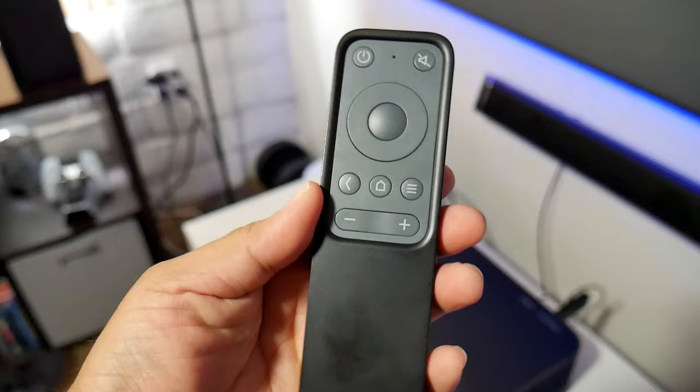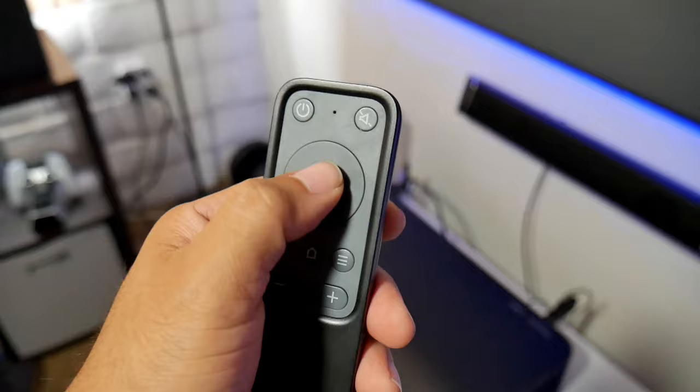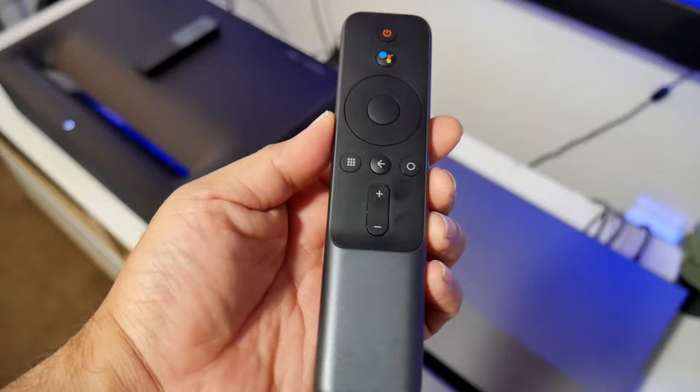Both projectors use Bluetooth remotes, so the connection is very fast, reliable, and easy to use. The biggest advantage here is that the Wimax controller has voice commands and Google Assistant.